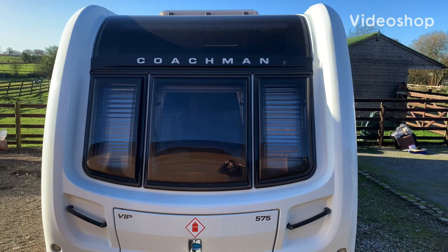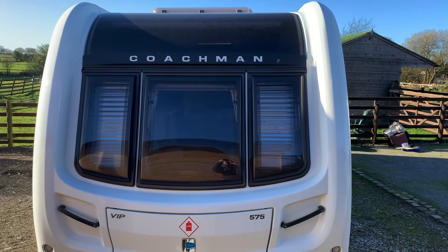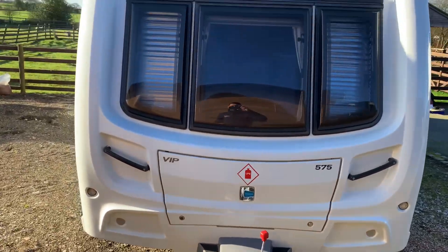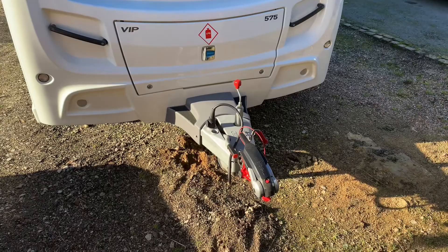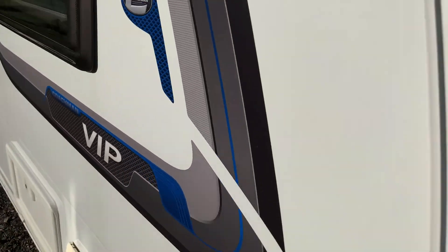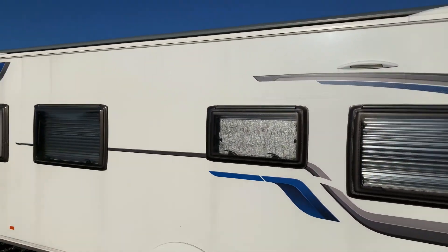Hi guys, it's Richard at Caravan Depot and I'm going to be showing you around this 2016 Coachman VIP 575. It is on the Alco chassis and it is in pretty much immaculate condition both inside and out — it really is a credit to its current owner. It does boast full service history as well.